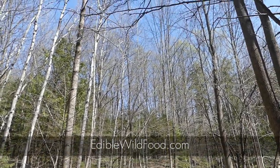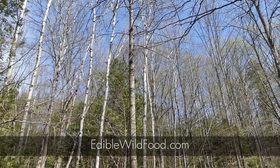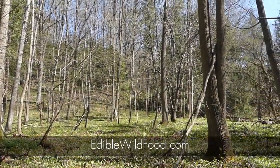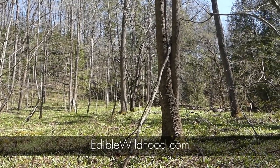Ostrich ferns love being under the canopy of deciduous trees. They enjoy 30 to 40 percent light every day, moist soils but not too wet — they don't like being constantly wet.